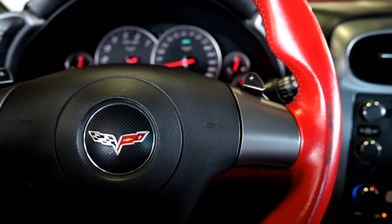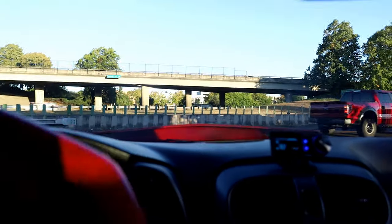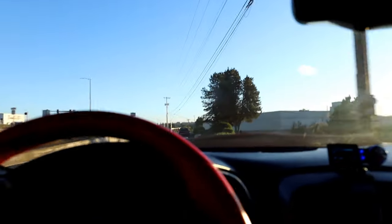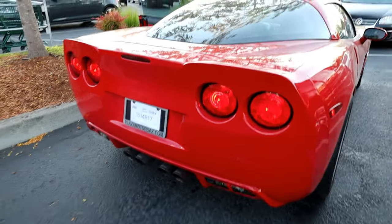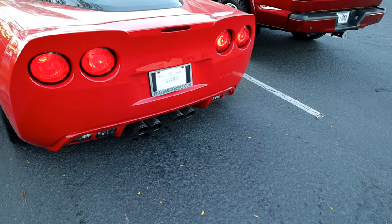Alright guys, first drive — finally — in the Lingenfelter Corvette. And as you can see, it might be running a little bit of boost. Oh no. This thing just... Oh buddy. This is mean. Spinning 345 Sport Cup 2s. You can't even hear the turbos. That's wild.